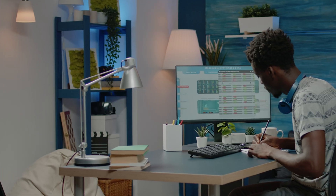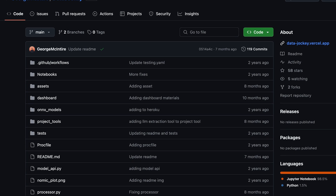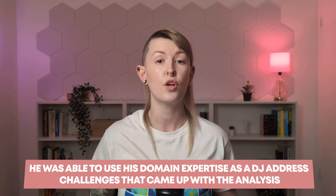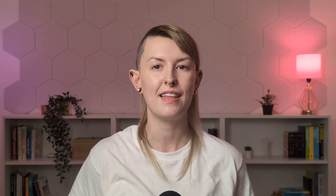Let me share an example. One of my mentees, George, created a project called Data Jockey that combines his two passions: data science and DJing. He used machine learning to analyze his collection of 4,000 songs, building tools to match similar tracks and optimize playlist creation. This project was great because it showcased his technical skills, he was able to use his domain expertise as a DJ to address challenges in the analysis, it solved a real problem he personally faced, and it was unique and memorable. Now, this isn't to say that you must make a project based on a hobby — you might be genuinely interested in fraud detection and targeting roles in fintech. It just needs to be something you have a personal connection to.